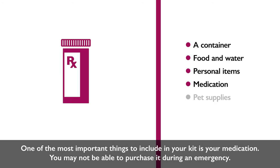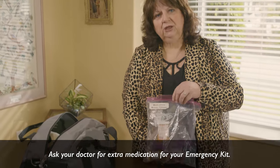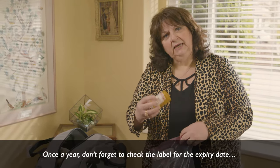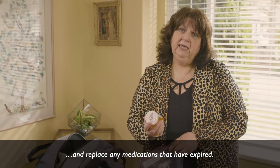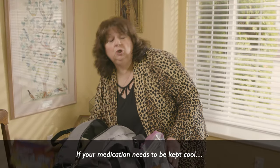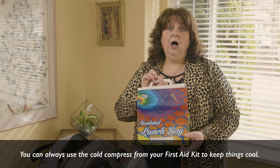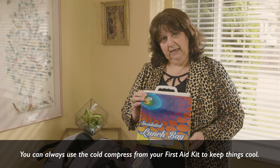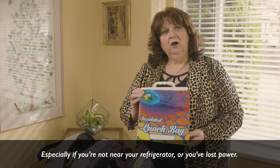Medication. One of the most important things to include in your kit is your medication — you may not be able to purchase it during an emergency. Ask your doctor for extra medication for your emergency kit. Once a year, check the expiry date and replace any medications that have expired. If your medication needs to be kept cool, pack an insulated bag and use the cold compress from your first aid kit, especially if you've lost power.